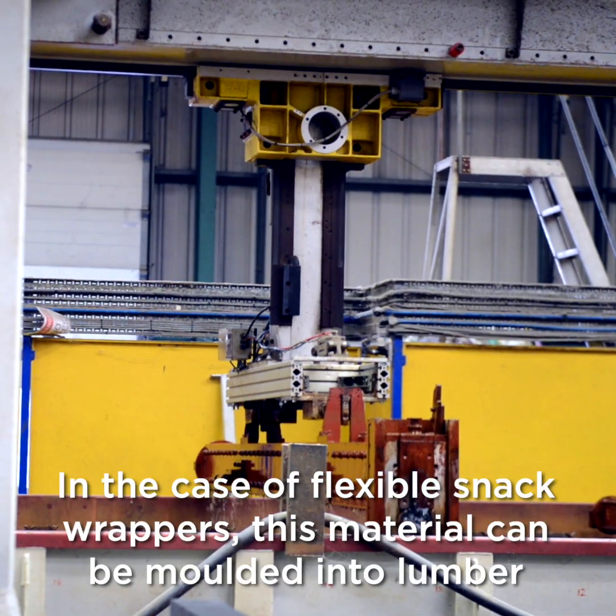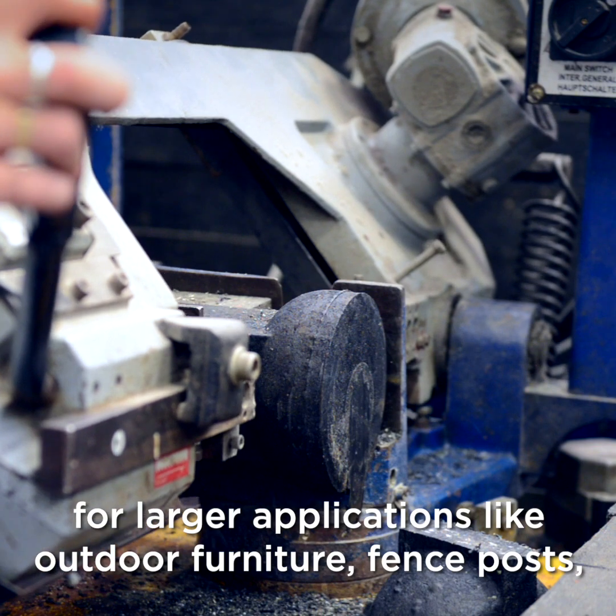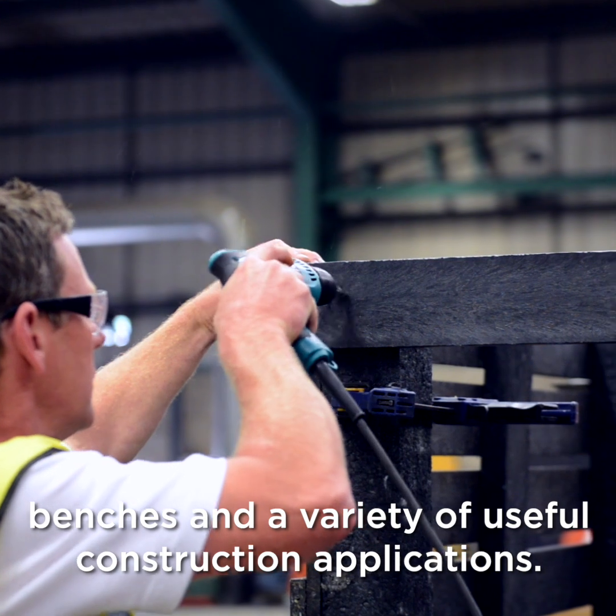In the case of flexible snack wrappers, this material can be moulded into lumber for larger applications like outdoor furniture, fence posts, benches, and a variety of useful construction applications.